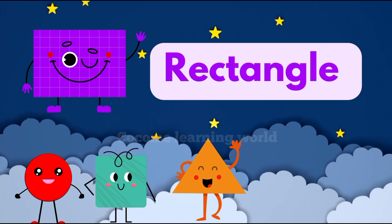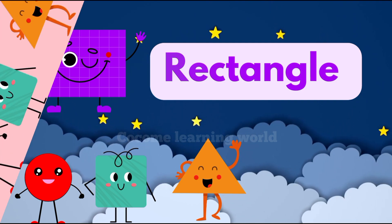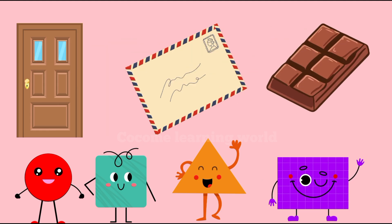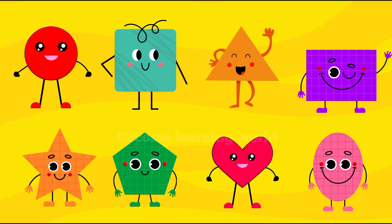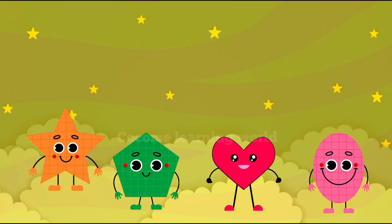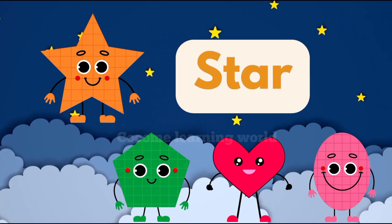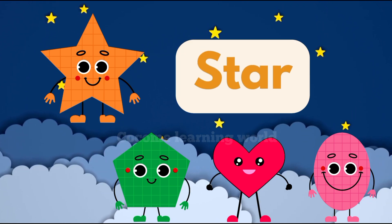I have four sides, but two are long and two are short. You'll see me on doors, letters, and chocolate. Remember, we use different shapes in our daily routine. I'm a star — that's S-T-A-R. I have five points and I twinkle in the night sky.